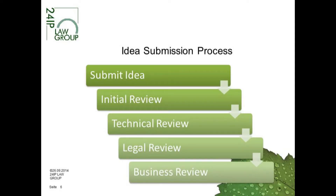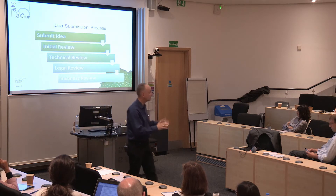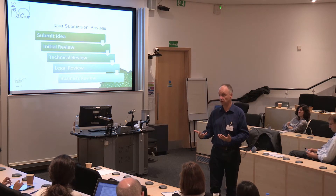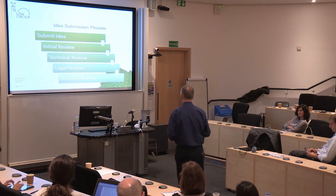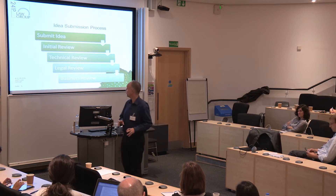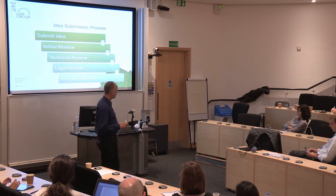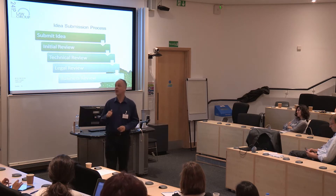How does the idea submission process work in big companies? It basically has five steps. You submit your idea — whether through a formal submission system like Procter & Gamble's or informally by writing to the company. Most companies do a very quick initial review. One of the first things they'll do is ask: have you got a patent on it? Many companies say that if there's no patent, they will not look further.